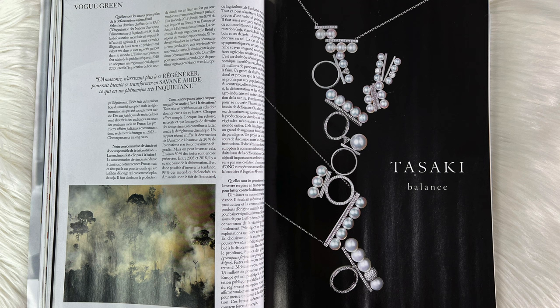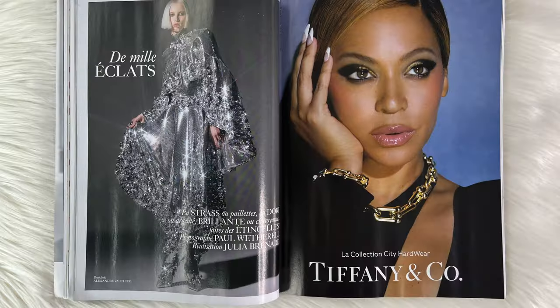Here we have a brand called Tasaki, and this one is just so cool too. I'm loving the pearls and the shapes of all these rings and diamonds. I must also mention that on the left side we do see the Earth, and it is not in the greatest state — very sad. You really do have to start taking better care of the planet and start caring more for each other.